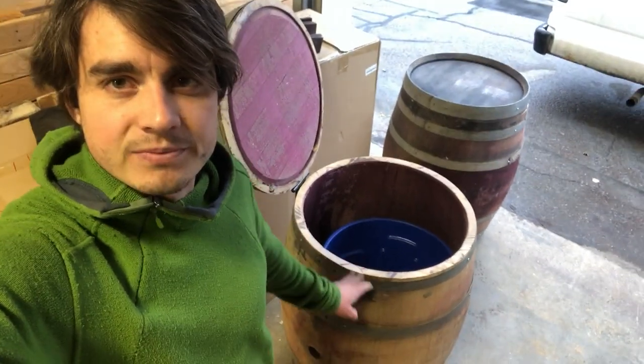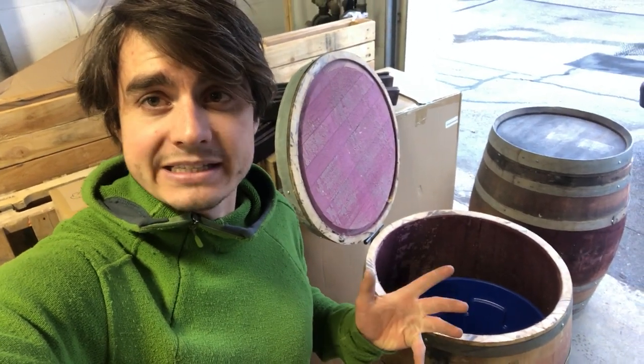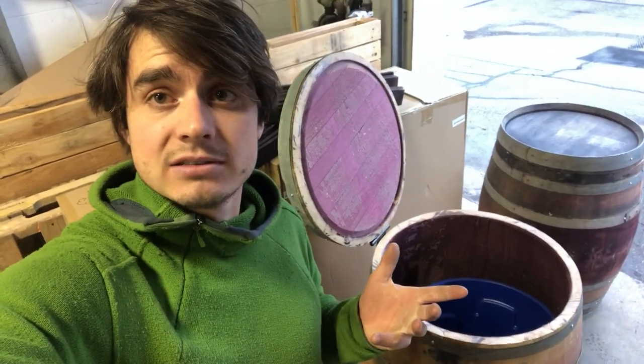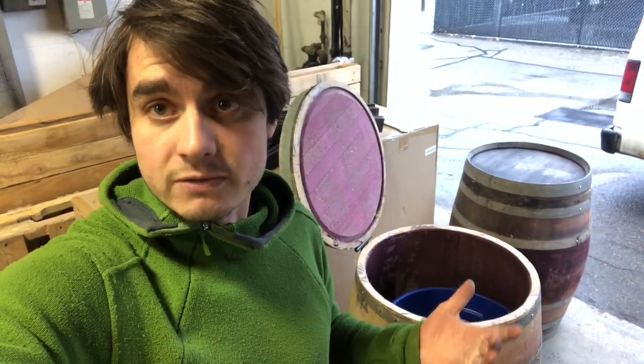Hey guys, Gorth Balian here. I had a client ask if we had waste bins in barrels, and I said yes we do. Because my thought was, I'm just going to make these, rent them out, and this might be a cool rental for the future for other clients.